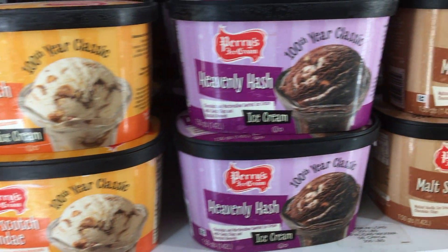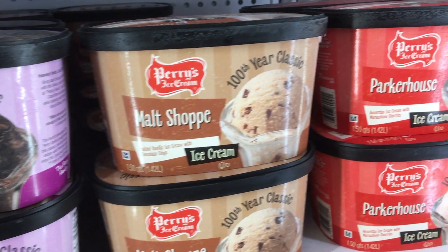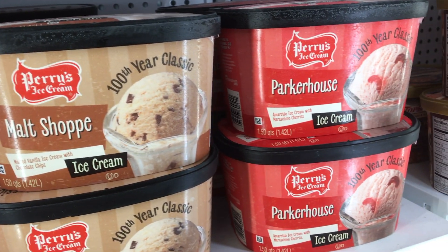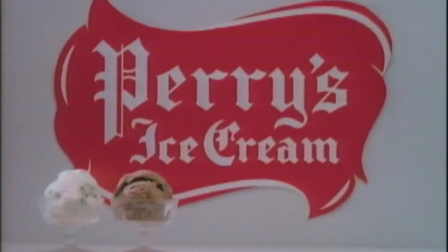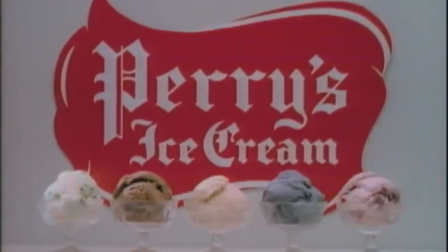If you're going to bring back flavors, what could be more iconic than Parker House? Nostalgia never tasted as good as this 50s-inspired Perry's ice cream classic — it's amaretto ice cream mixed with bits of cherries inside. Really cool.